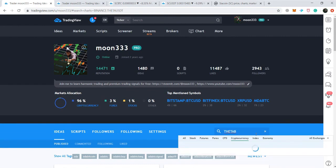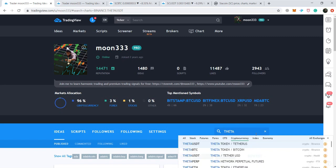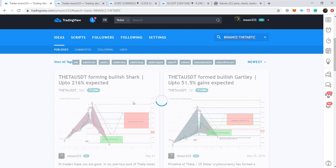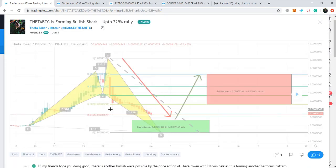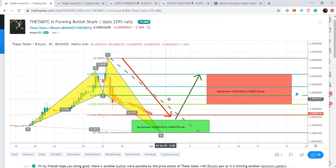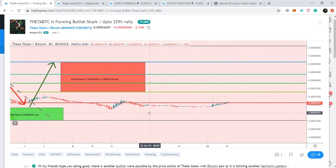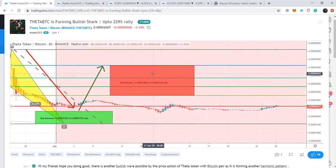For the Theta/BTC pair, this was the idea I shared a few days back on TradingView. The price action was completing the final leg, same as with the Theta/USD pair. The price action has now entered the potential reversal zone, completed the final leg, and is gearing up. Per the Fibonacci sequence, the buying and sell targets are defined — I'll also share those along with the TFuel targets in the video description.